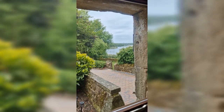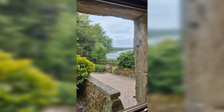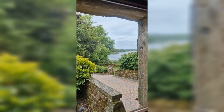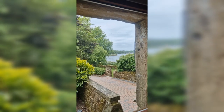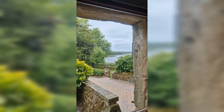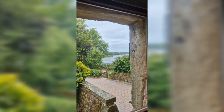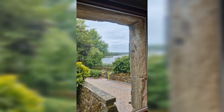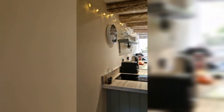We're staying at the Secret Hideaway in Upperfield Farm, and this is the view from the window of Carsington Water. I'm going to do a little review of this place because it's a hidden gem and I really feel like the photos on Airbnb don't do it justice, so I wanted to give it the attention it deserves.